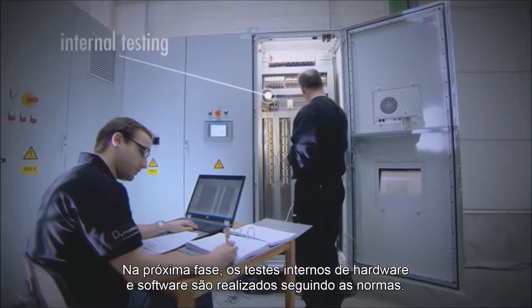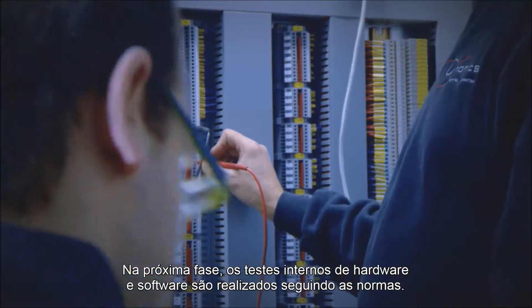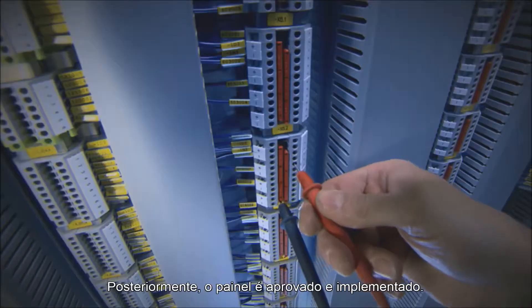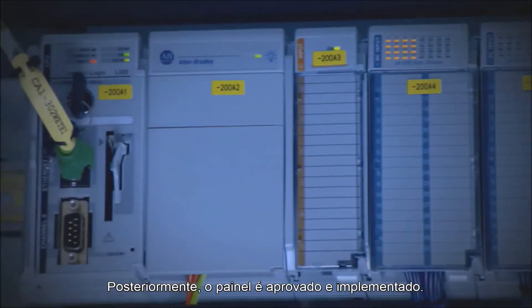In the next phase, internal hardware and software tests are conducted, following regulatory standards. Subsequently, the cabinet is approved and deployed.